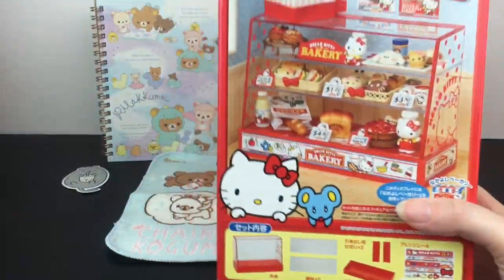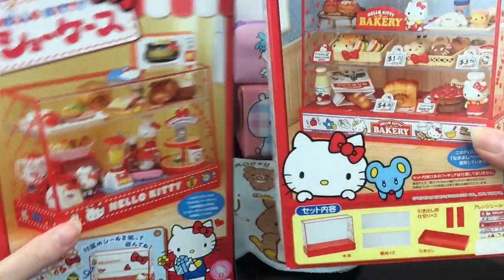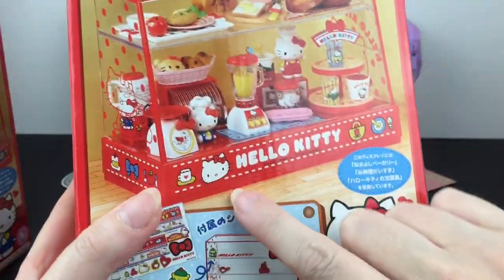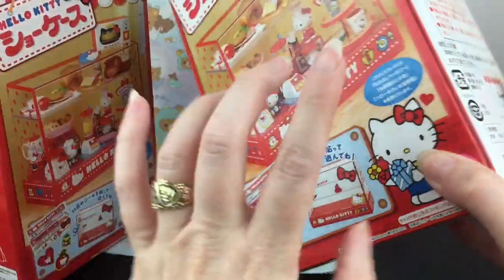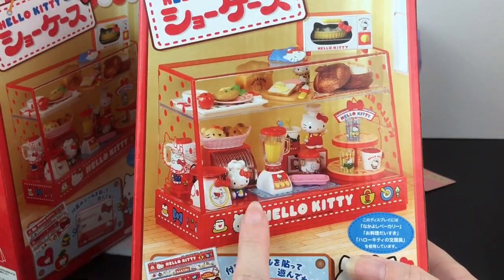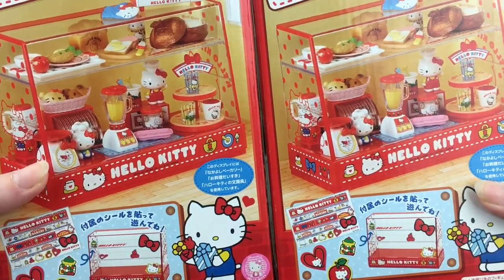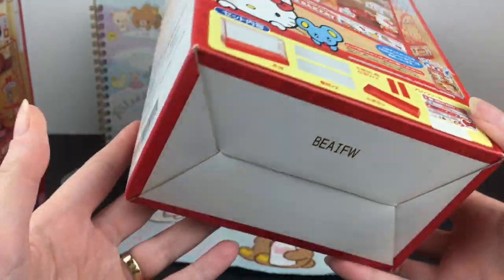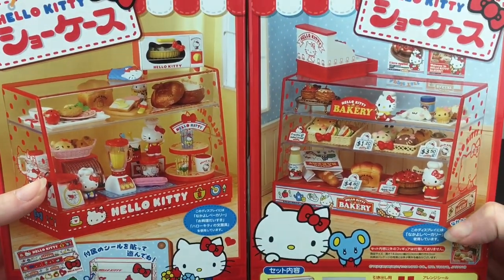The last two items in this video are the same thing — I purchased two of their Sanrio Re-ment display cases. You don't get any Re-ments inside; this is an older bakery set but you do get the display case with some designs and different stickers. This is an older one — the license is like 2010. They used to make a Rilakkuma one and a plain Re-ment one, both of which I already have. I was really happy to pick up two more. I believe they were $25, which is actually a really good price.